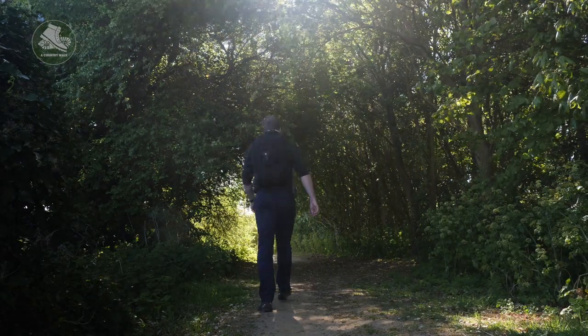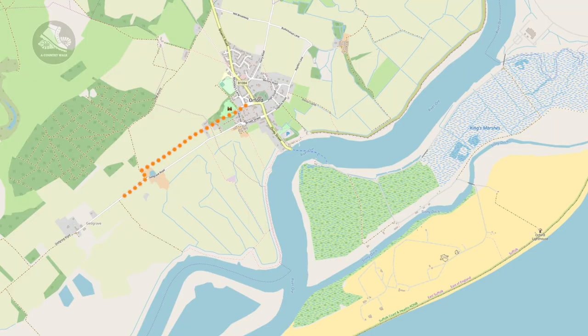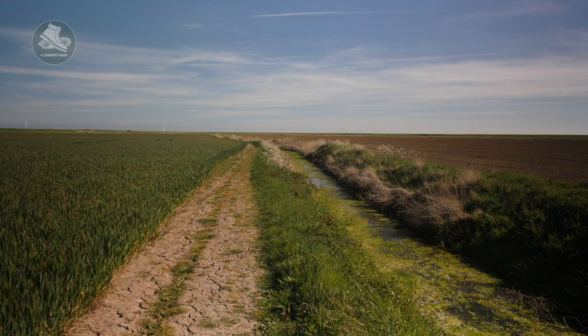When you reach the end of the track, take a left and walk down to the road. Turn to your right and walk along the road slightly before you see the bridle path on your left, down towards the river.